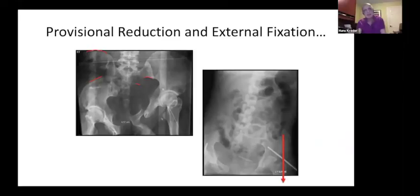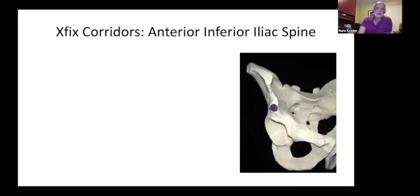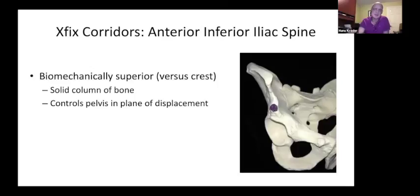Here you can see the reduction — pushing the left side down and pulling the right side up — with an external fixator placed through the anterior inferior iliac spines and traction applied on the left side. You can see the tension sutures from the laparotomy. We prefer the anterior inferior iliac spine corridor or supracetabular corridor, which is biomechanically better than the iliac wing and controls the pelvis in rotational deformity, closing down an APC-type injury.